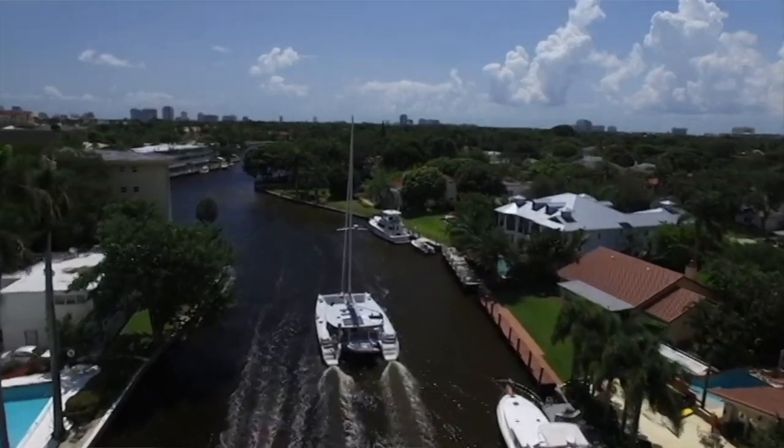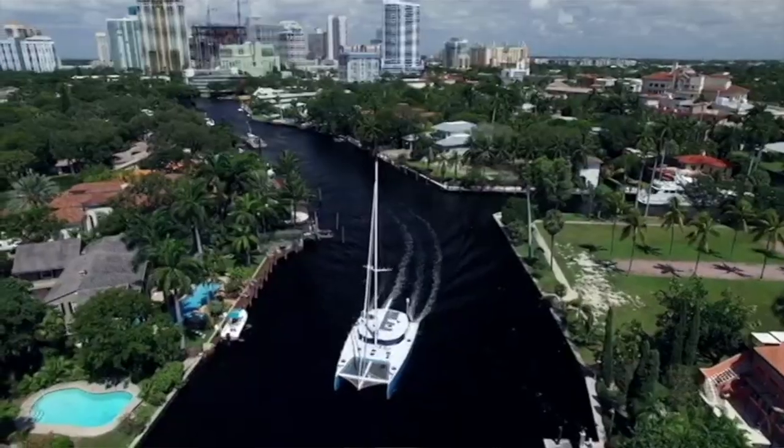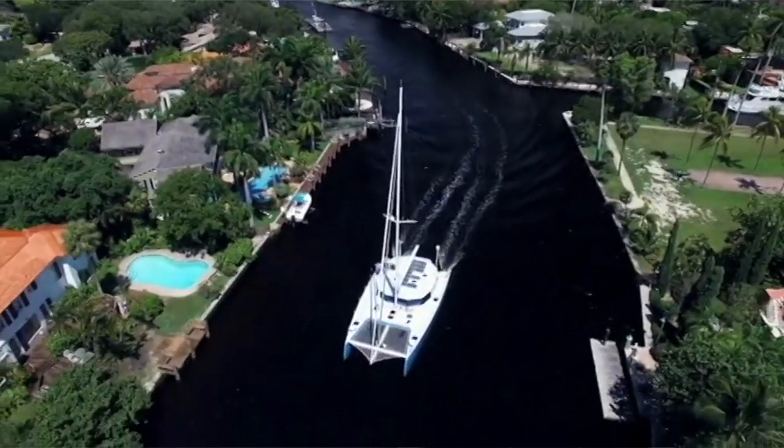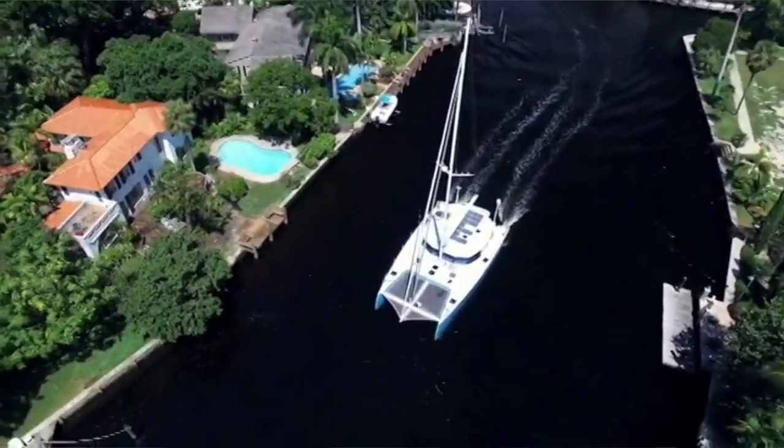Today we're going to talk about the Balance 526. We first saw this boat at the 2019 Annapolis Boat Show. Loved it — this is a beautiful boat. The one thing we loved most about it was the VersaHelm, which we'll talk more about later, but it's definitely a unique feature to the sailboat.